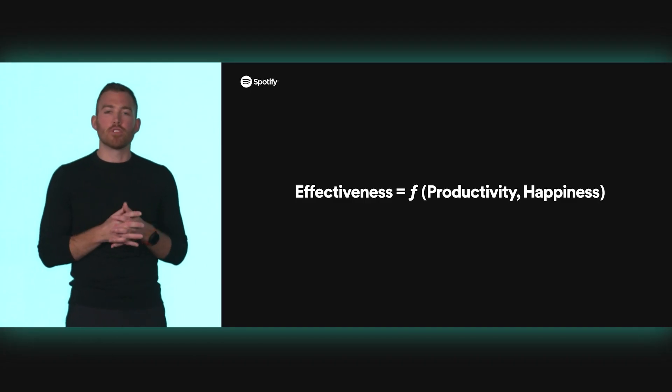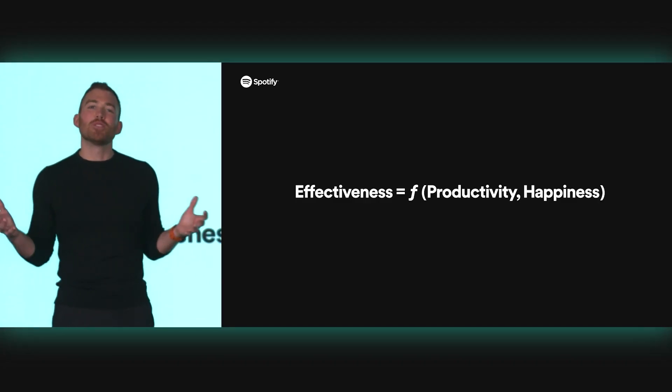We're very excited to share the Spotify plugins for Backstage bundle subscription available today. Before we dive in, I want to come back to this concept that Tyson shared on Spotify's formula for developer effectiveness and build on it a little bit.